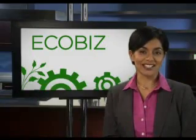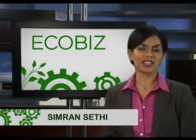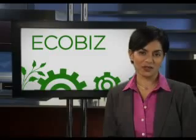I'm Simran Sethi with EcoBiz, small profiles of people making big ecological advances in the business world. More and more corporations are learning that eco-friendly construction benefits the bottom line. This company has pledged big bucks building sustainability into their future, striking gold by going green.